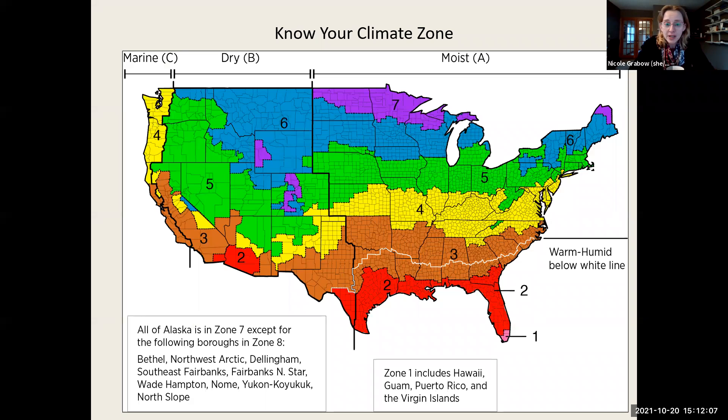Know your climate zone. Most participants will likely be in zones four or five — neither extremely warm nor cold — which affects the type of HVAC system in your building and the materials used in construction. These zones still see serious fluctuations from summer to winter, though not as extreme heating or cooling demands as zones six or seven farther north.